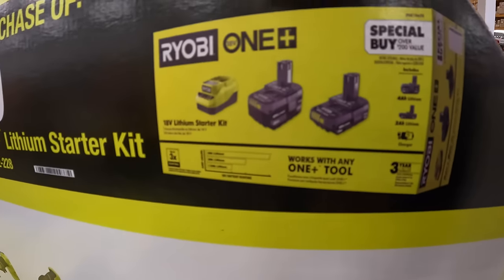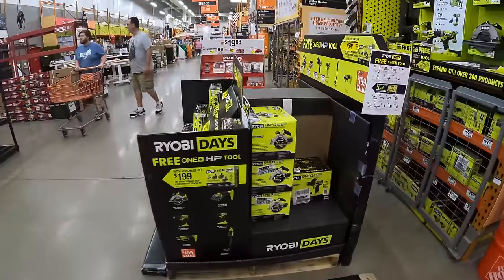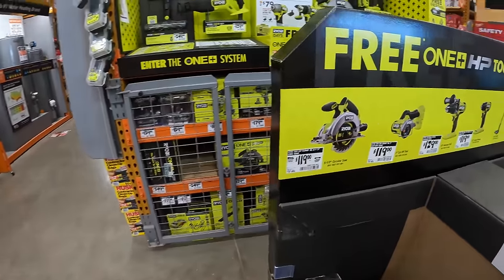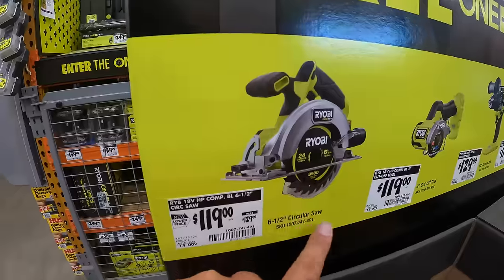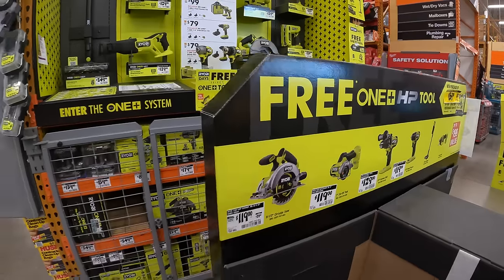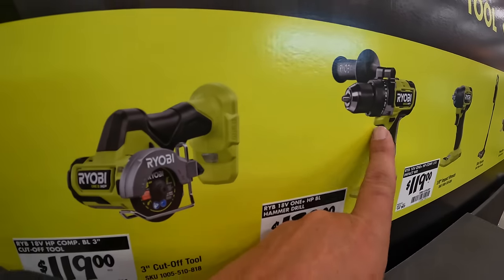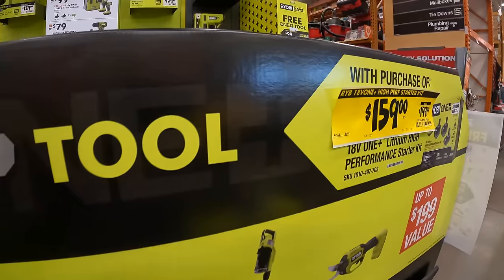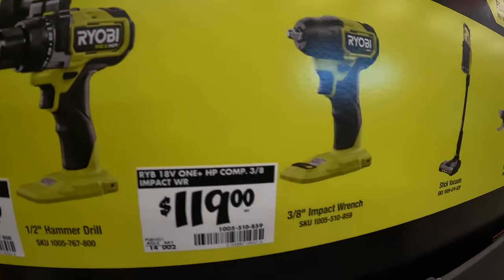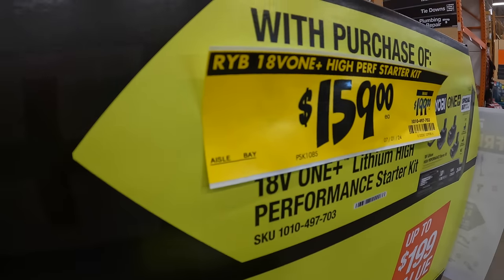Looking at individual Ryobi pricing: $119 (was $129) for the 6.5-inch circular saw, $119 for the 3-inch cutoff tool, $129 for the half-inch brushless HP hammer drill — a fantastic drill — $119 for the 3/8-inch impact wrench. They don't have prices on the stick vacuum or pruning shears, but there's a major price drop across the board.